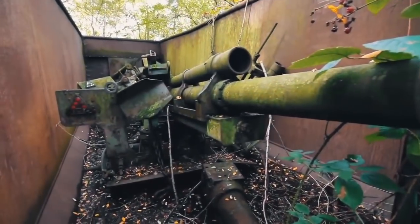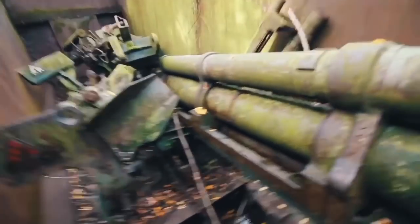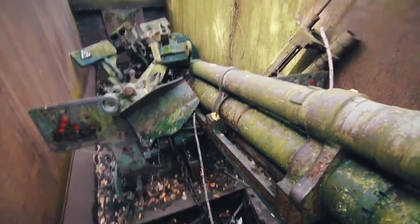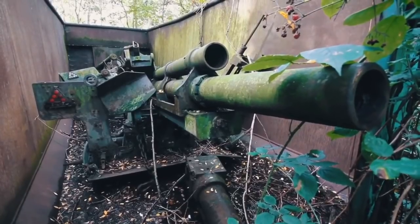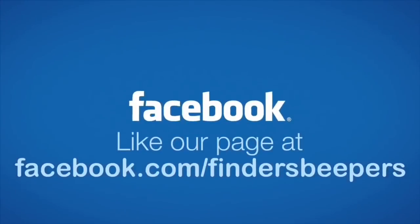Oh my god — Mark, what the f**k! Oh my god, that's just a full gun — you see that? Oh my god, oh my god!